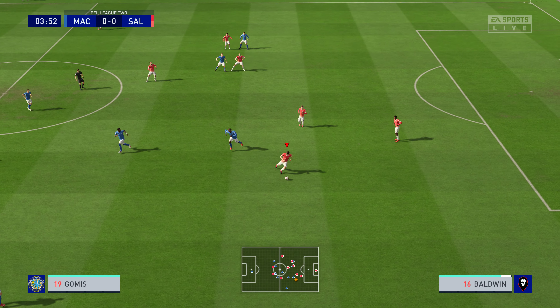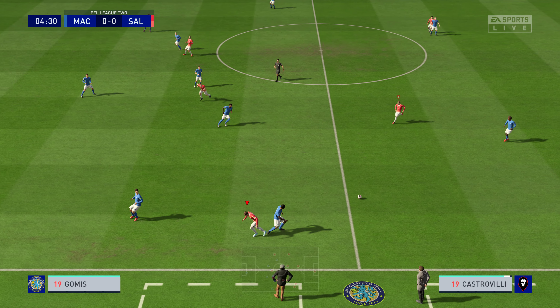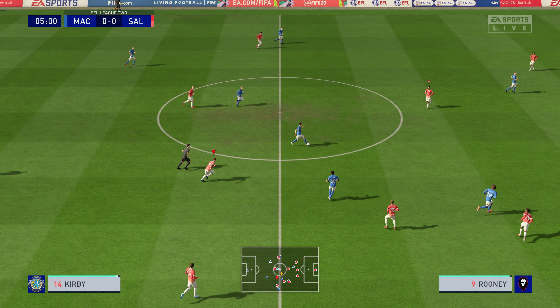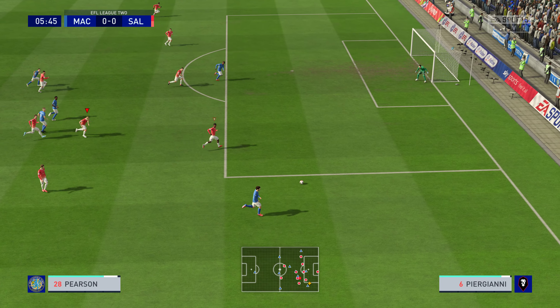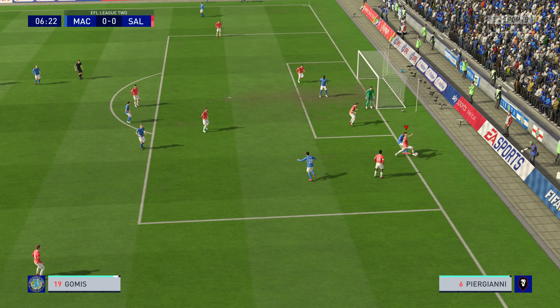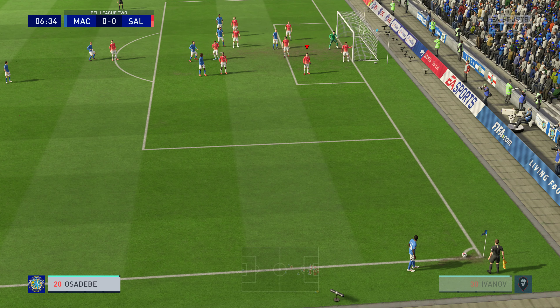He will be furious with himself for such a poor pass. This is how the visitors shape up. It does look more like 4-4-1-1 than 4-4-2. Yes, I think so. It gives the manager the option of stiffening his midfield. And when they get the ball, that number 10 — behind the centre forward — can supply the bullets, get in the box and give his teammates some company.